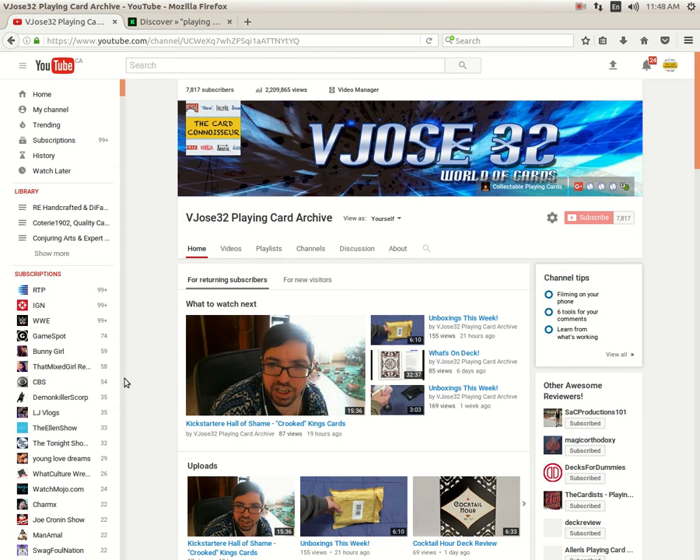Hello everyone, it's H32 back again with another edition of 'What's on Deck,' where we look at what's going on in the world of playing cards. I do mean again because I just recorded this video on Windows — finally got the microphone working — and it gave me an emphatic FU. It corrupted or didn't save, so I had to come over to Linux to re-record today.